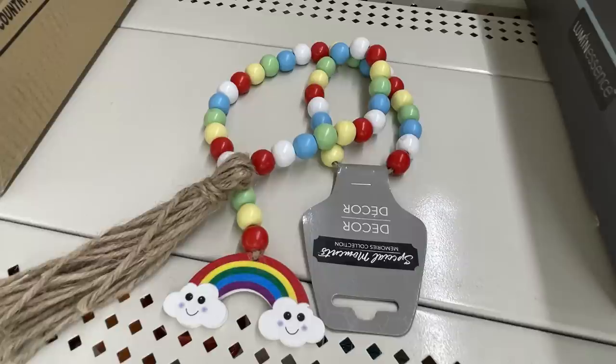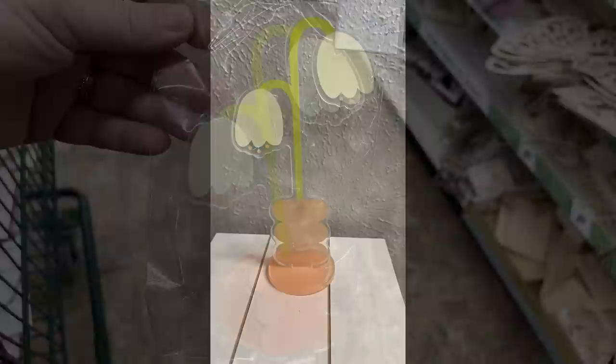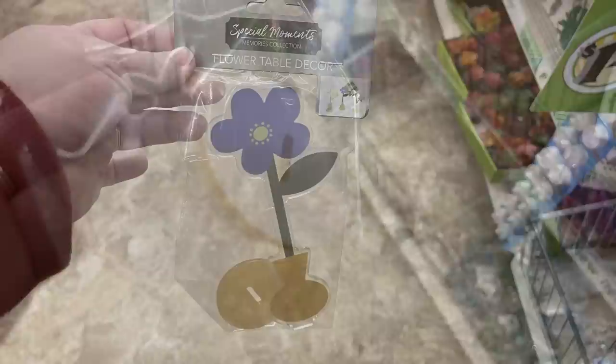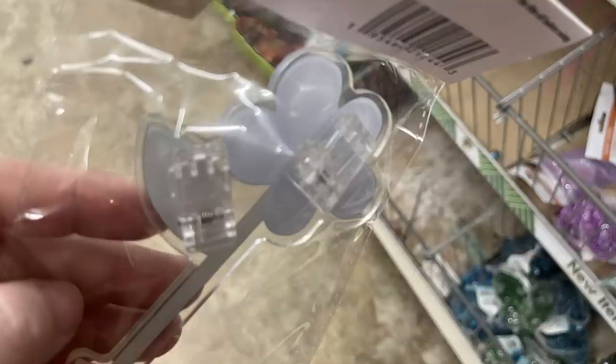They also have resin stands you can use to display pictures — with photo clips on the back. There's a really pretty flower set that goes on a little stand with clips behind the flowers, green flowers in a vase with a stand at the bottom, and a purple flower. When you open it up, peel off the protective film and they're really pretty. Here's a view of the clips in the back.